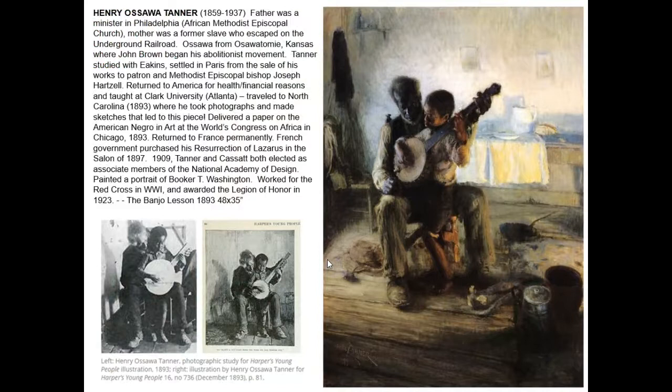That brings us to Henry Ossawa Tanner, the son of a minister whose mother was also a former slave. This is an African-American painter connected to the highest levels of the burgeoning African-American elite class in terms of his father's power and influence as a minister, but also tied to the horrors of slavery. He moved among a wealthier section of the African-American community and was not directly exposed to extreme poverty. He was born in Philadelphia and spent most of his life there before studying overseas and settling in Paris, having at one time studied with Thomas Eakins.